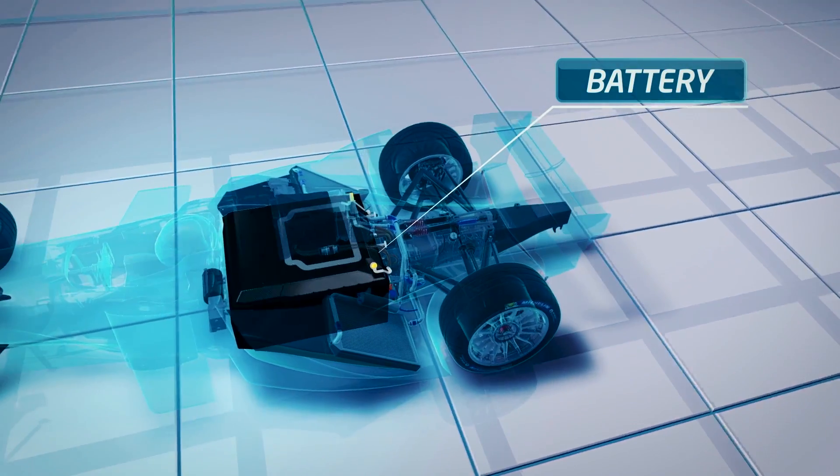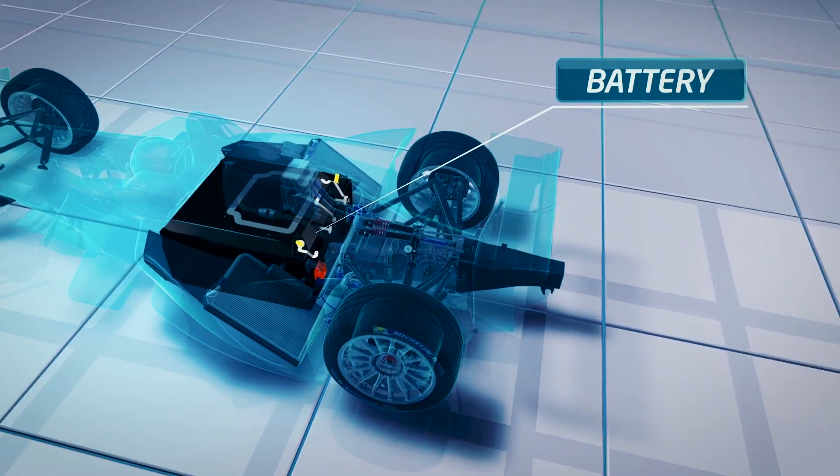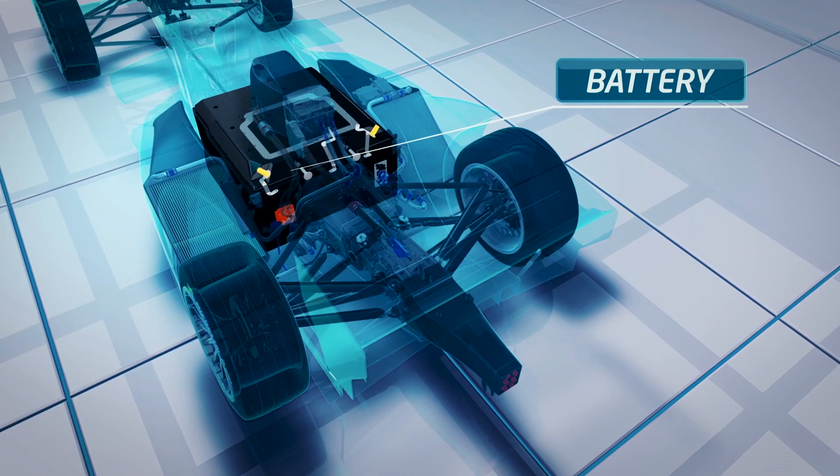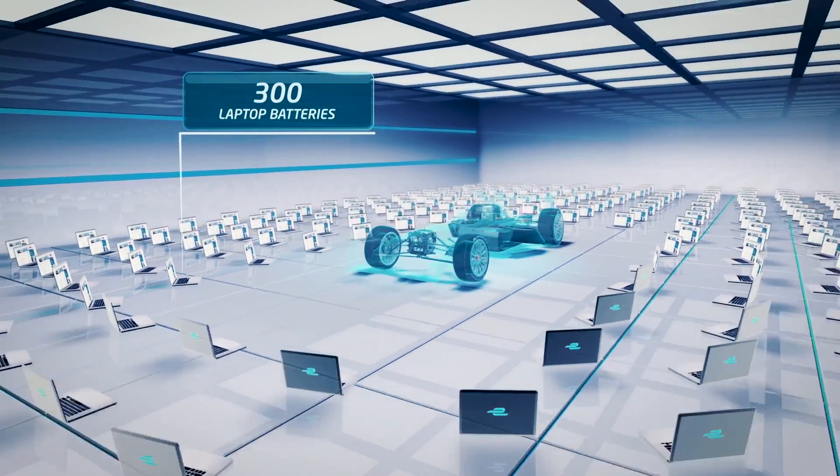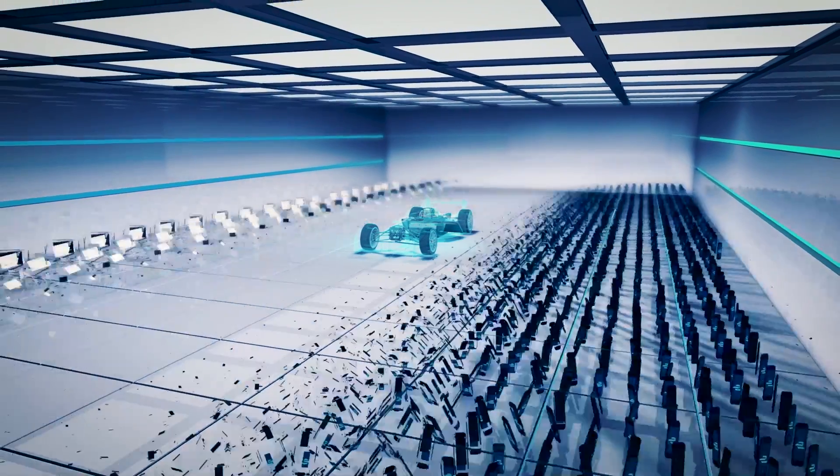The battery is the storage of energy — the fuel tank of an electric car — and it's made up of 200 kilograms of lithium-ion cells. This is the equivalent to approximately 300 laptops or 4,000 mobile phone batteries.